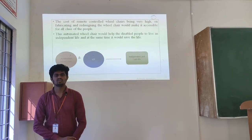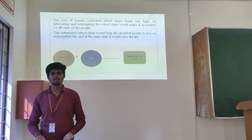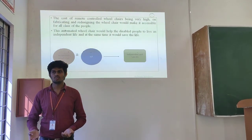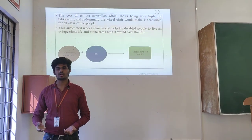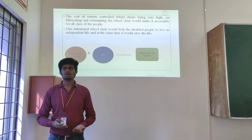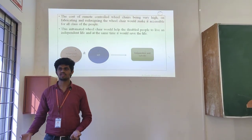The initial cost is a bit high for introducing the product into the market, but once it enters the market, we are trying our best to make it affordable and available to the common man at a lower price, so that we can attract more consumers and deliver a better output.